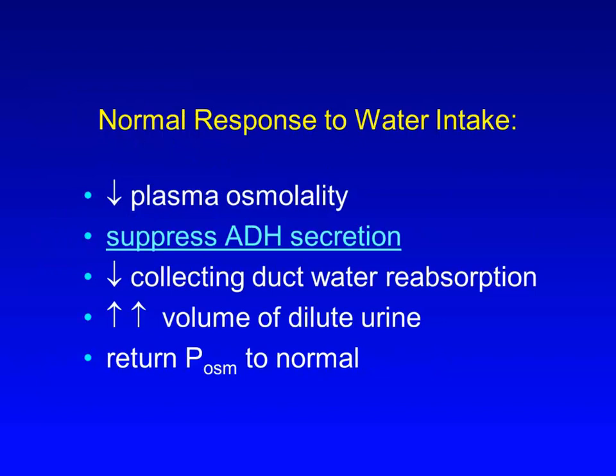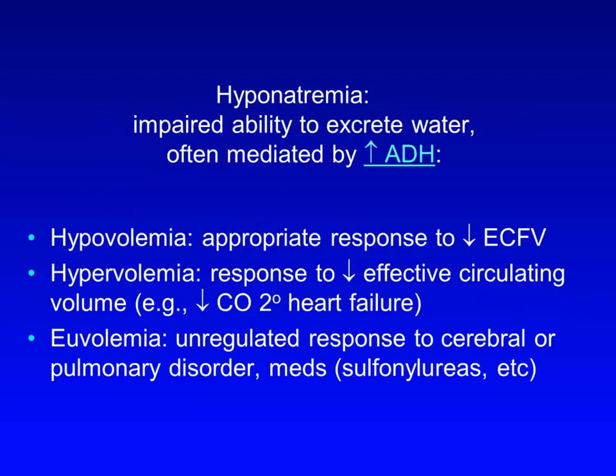Clinically, it makes sense to think of hyponatremia as being a problem with the normal response to water intake. Normally, after taking in a water load, we decrease our plasma osmolality, which causes ADH secretion to be suppressed and results in decreased renal collecting duct water reabsorption, production of lots of dilute urine, and a return of plasma osmolality back to normal. So hyponatremia actually represents an impaired ability to excrete water, and this is often mediated by an increase in ADH, or at least a failure to suppress it when needed.